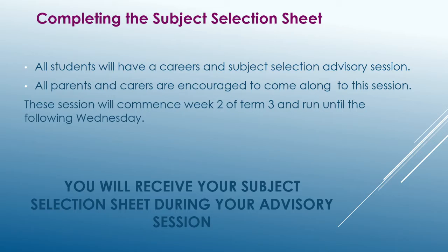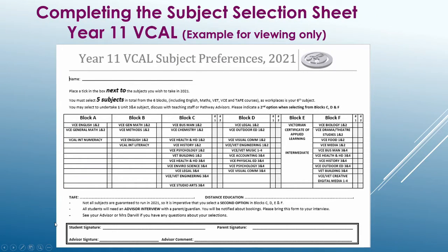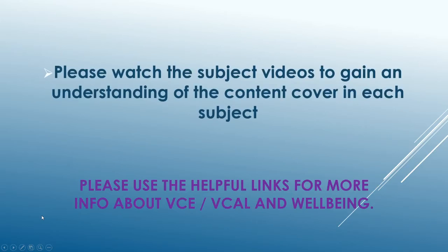Here are some examples of the subject selection sheets. If you want more information after watching this video, take a look at the useful links on our website for more information.